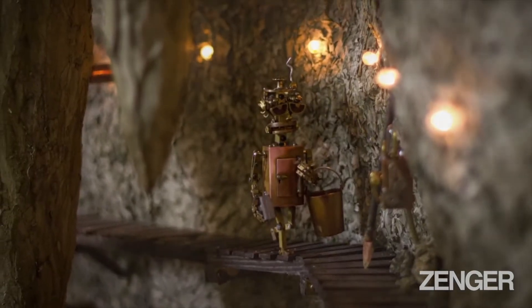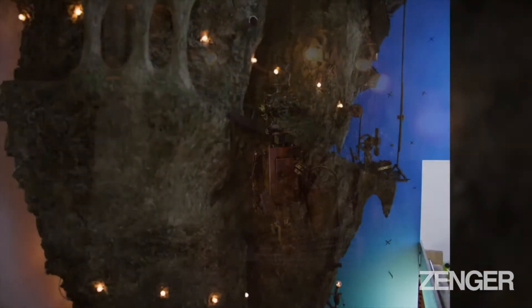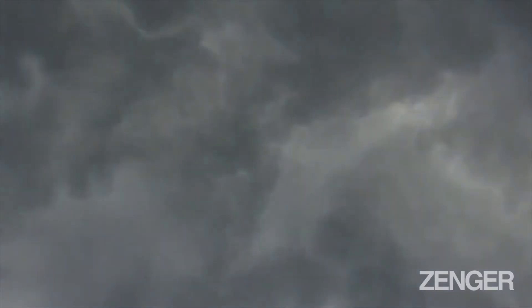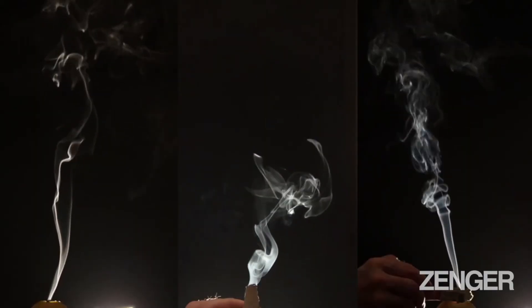To create the film's unique atmosphere, the raw animations of the miniature world are combined with real-life footage like storm clouds, vapor from a steam iron, ink droplets in water, or smoke from an extinguished candle flame.